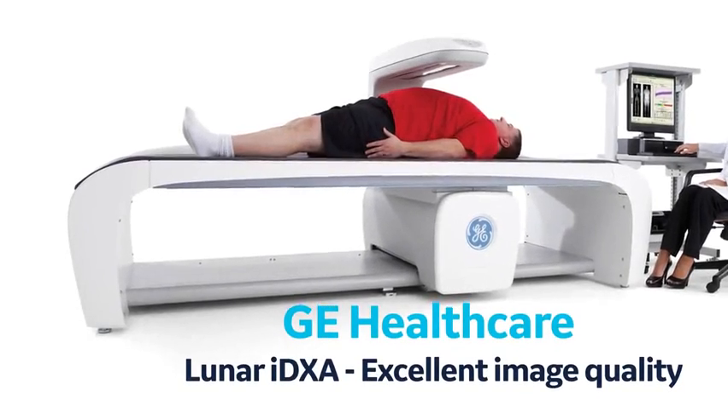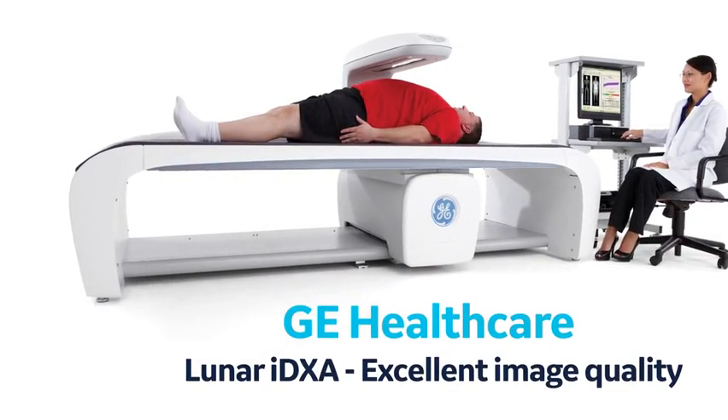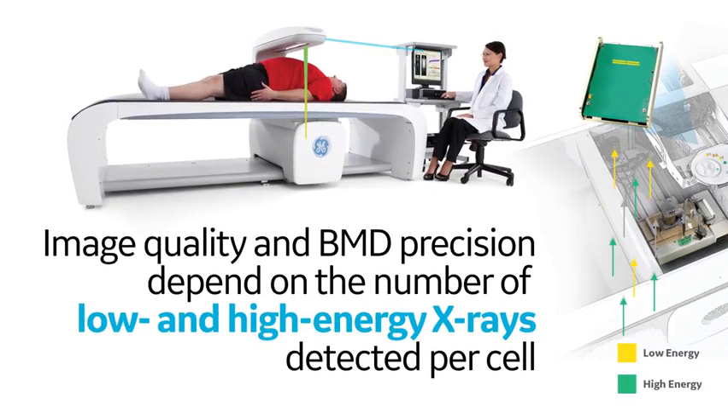The technology in Lunar iDEXA provides excellent image quality in its DEXA scans. The image quality and BMD precision fundamentally depend on the number of low and high energy x-rays detected per cell in a detector during a DEXA scan.